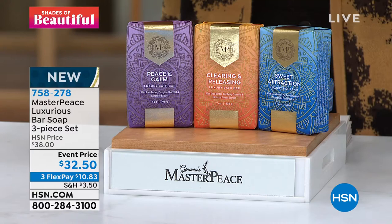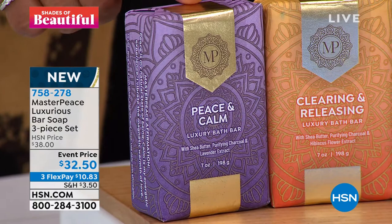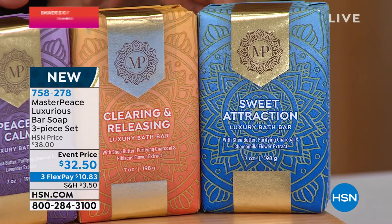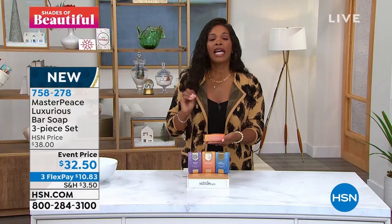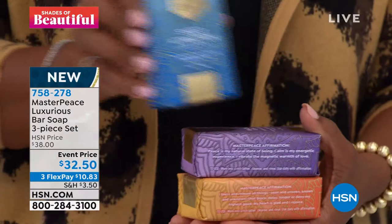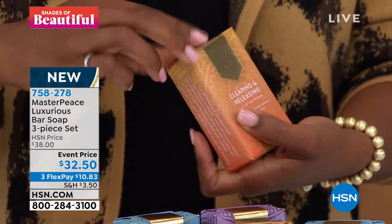You're getting all three: Peace and Calm, Clearing and Releasing, and Sweet Attraction. These are all luxury bath bars, beautifully packaged — big, substantial bars of soap. You're getting them at an event price with three FlexPays of $10.83. These are perfect for you and make amazing gifts — gifts of luxury and also gifts of calm — the kind of feelings we need every day. I want to welcome in Iyanla Van Zant to our show.